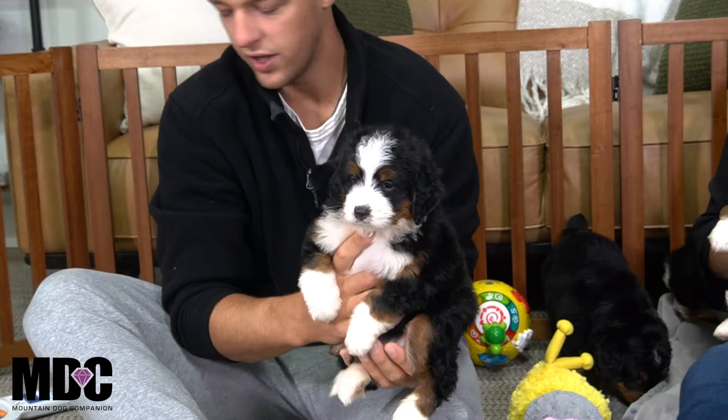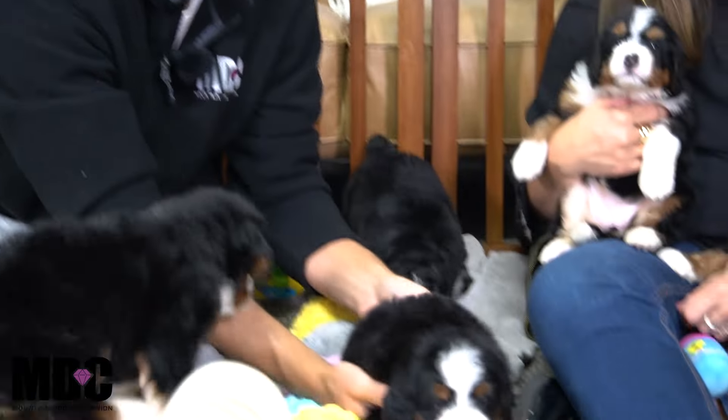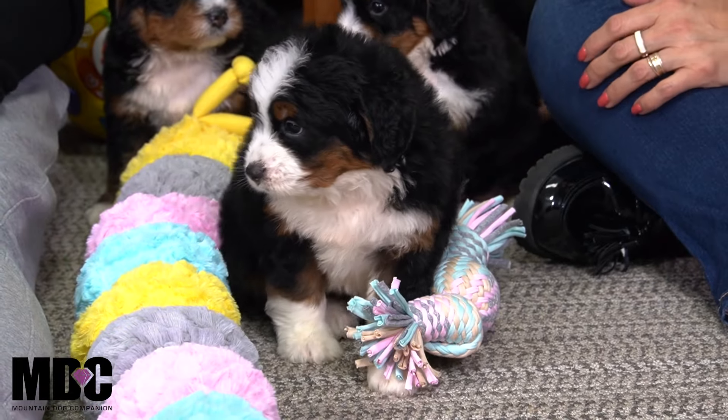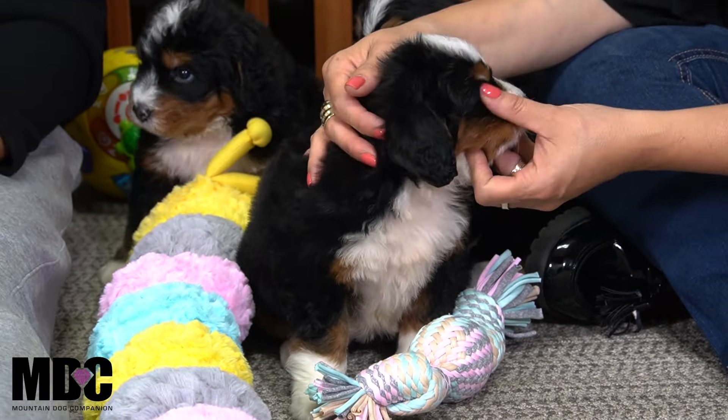And then we got girl number two here — Miss Nugget. She's got the white blaze, white socks front and back, and that white tip tail. Phenomenal looking girl, no Swiss kiss for her, and super sweet. Now she is more of a laid back cuddle bug, just a little bit more chilled out. She loves being held, just a little bit more relaxed and content. When comparing the two girls, you can definitely see that confidence — her head up high, she's checking everything out. It's not like she's lacking in confidence; she's just taking everything in, making sure everything's good, getting a good feel for everything around her.